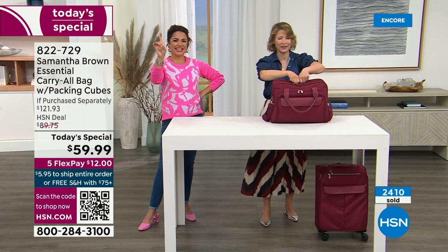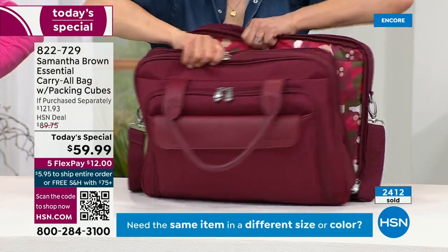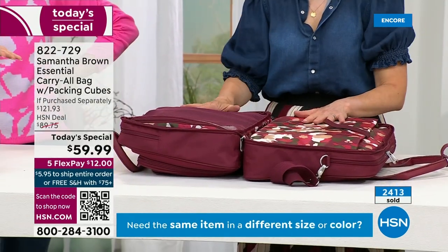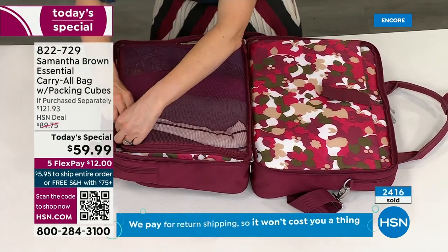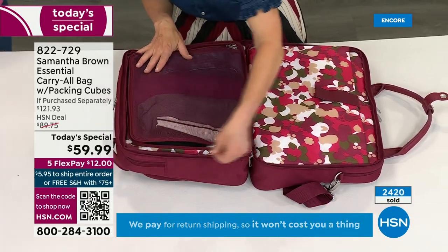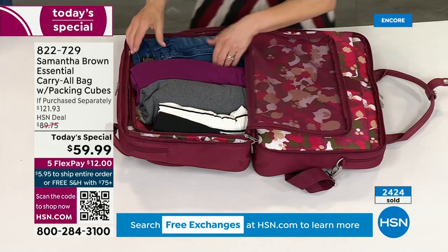Now the finale — this is the design function that is incredible. This bag lies flat. It becomes a little mini suitcase — a clamshell opening with total visibility. There's a garment area on one side with a mesh pocket. Working with mesh means you can see what you've packed, what you forgot to pack, and it allows things to breathe.